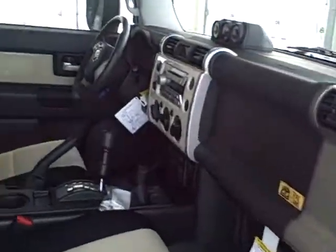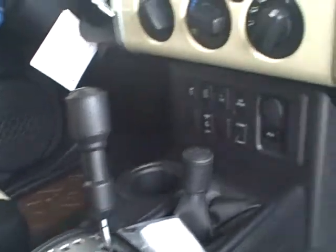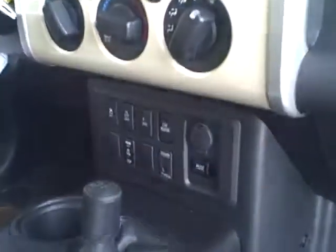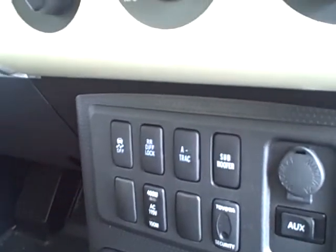With the Trail Team you get the colored inserts in the seats. It is four wheel drive, and you also have a locking rear differential as part of the Trail Team package. There is an auxiliary jack for an MP3 player, an on/off button for the subwoofer, a rear locking differential button, and skid control.